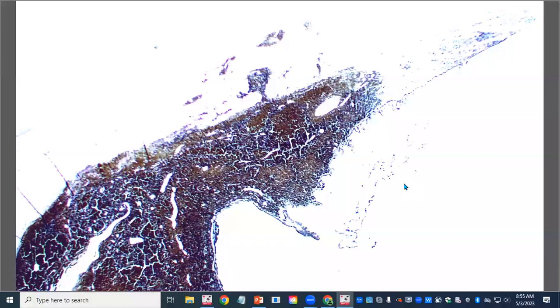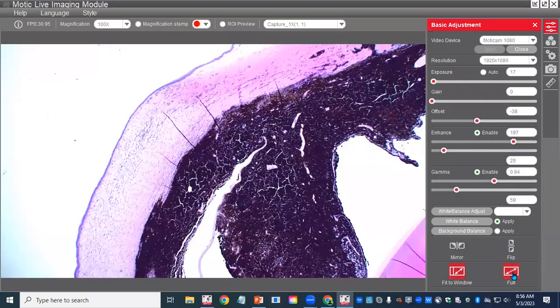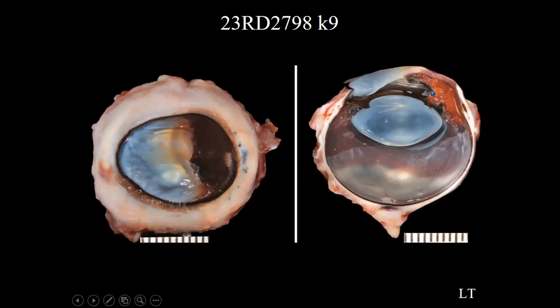One of the main clinical differentials — especially with that initial image — is whether this is a primary intraocular tumor infiltrating the cornea, or a limbal melanocytoma infiltrating the cornea. Every time we see a mass inside the eye with an associated extrascleral or extra-ocular extension, we assume the mass started in the uveal tissue and then extended outwards — because that's the more common scenario. Which is what happened here.